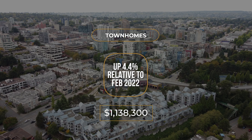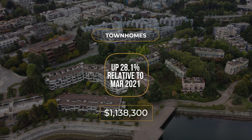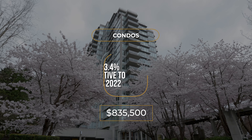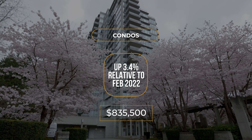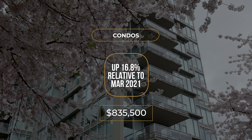In the townhome market, prices are up 4.4% relative to February and they're up about 28% relative to March of last year. And finally, for condos, prices are up about 3.5% relative to February and they're up about 17% relative to March of last year.